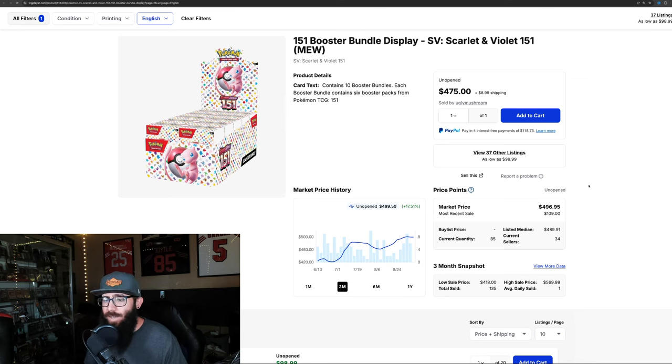Whether you are a Pokemon collector or investor, this news is going to be relevant to you and you're going to want to pay attention. Some interesting stuff is going on with 151 if you haven't been paying attention. We're going to take a look at some sealed product, not really as much of the singles today.